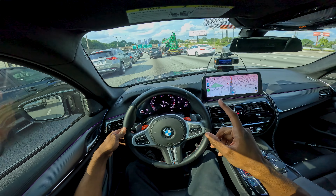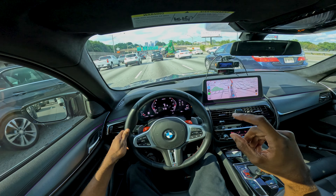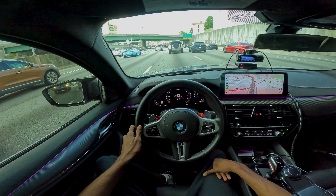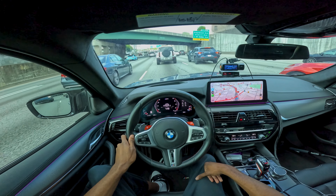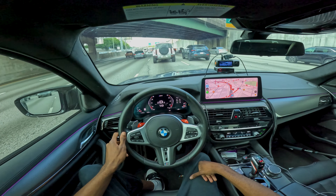I'm gonna get back to y'all whenever we get out of this traffic because this is ridiculous. We are still in traffic — more traffic. This is one thing I don't miss about this area, I literally forgot about this. I thought that was an M6 but it's probably a 640 or 650i — probably a 640 though with how high it's sitting. That thing's got monster truck fitment.